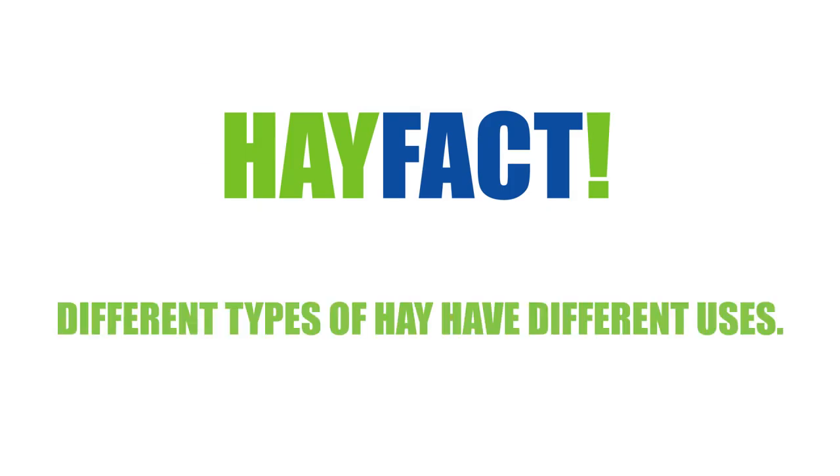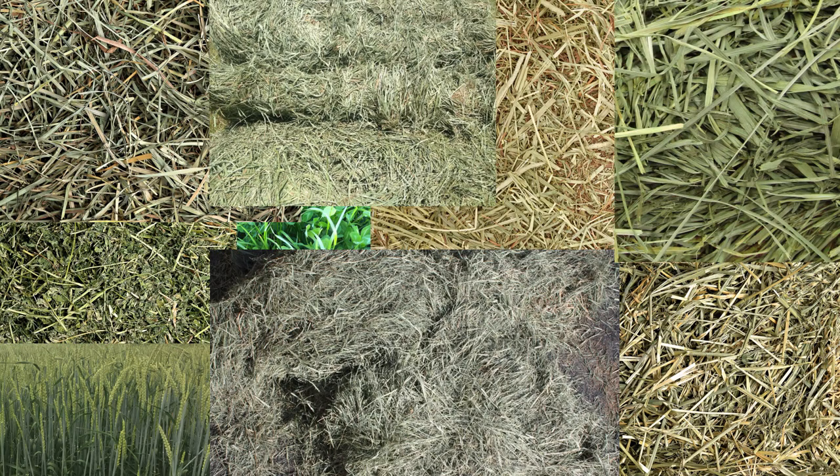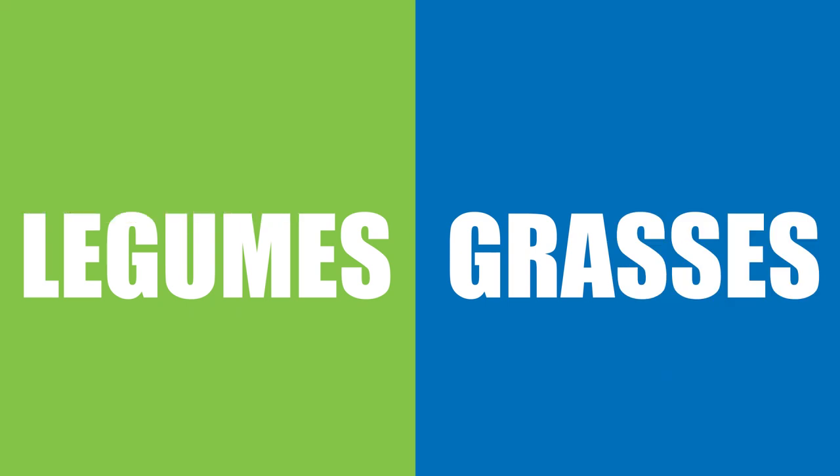Hay Fact: Different types of hay have different uses. There are quite a few different types of hay that people feed to livestock, but hay generally falls into one of two categories: legumes and grasses.